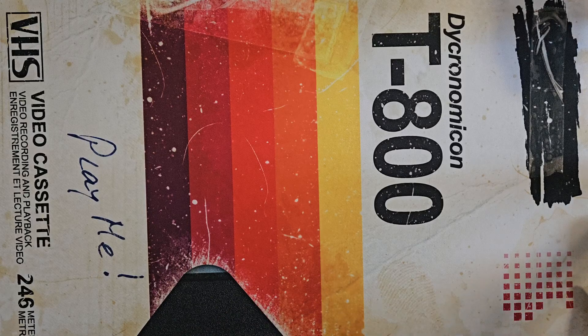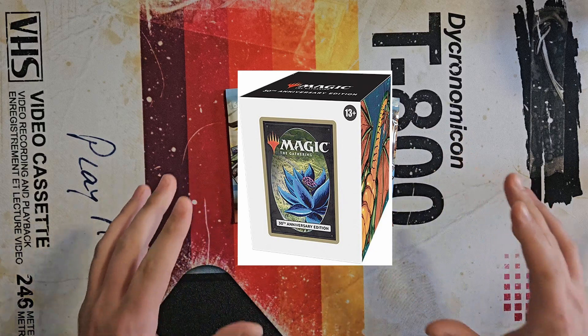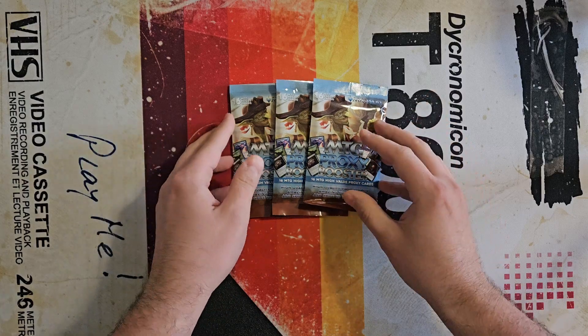So you guys recommended this one here, and I went ahead and did it. Today we're going to open up some proxies on the channel — some real proxies, not the 30th Anniversary proxies. These are substantially cheaper, and I actually don't know anything about this.